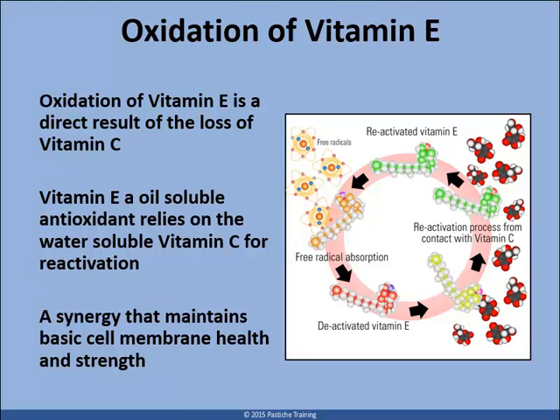Vitamin E is abundant within the keratinocyte cell membrane; it is however a weak antioxidant, and can only neutralize one radical at a time before becoming inactive. Vitamin E is entirely dependent on vitamin C for reactivation, and the cell is dependent on vitamin A for support as an alternative oil-soluble cellular antioxidant when levels of vitamin E decline.